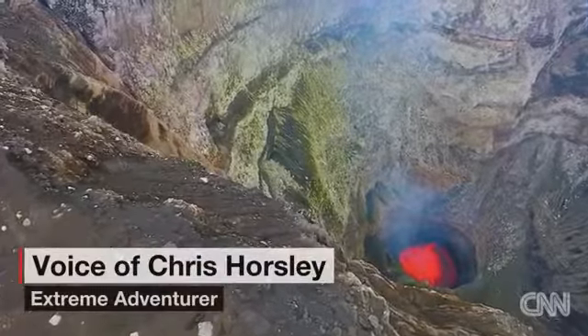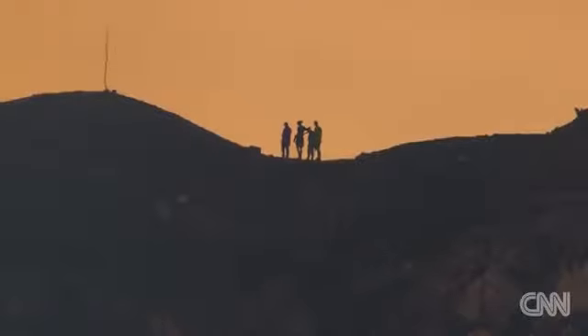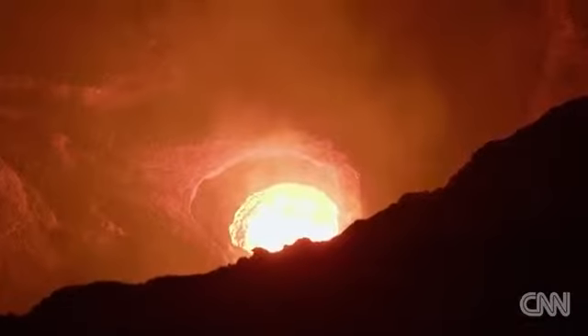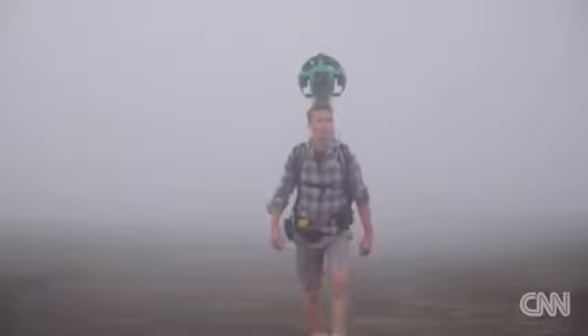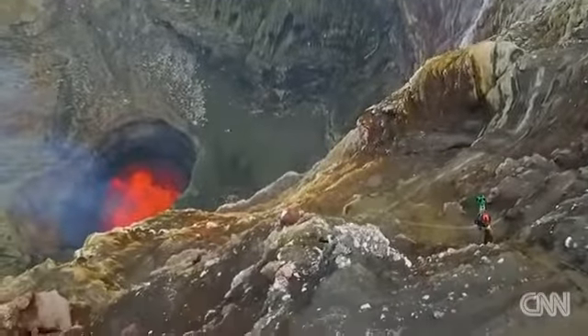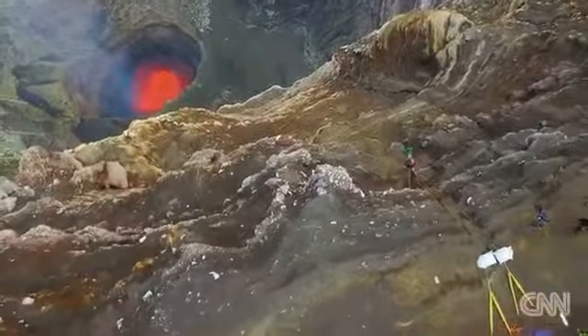It's so vast and such an incredible landscape. There's a real heartwarming feeling that you get when you see the lava lake itself. It's an incredible feeling. Strapping on a high-tech backpack called the Trekker, Horsley and Mackley rappelled down 400 metres inside the Marum crater to collect 360-degree street-view imagery.